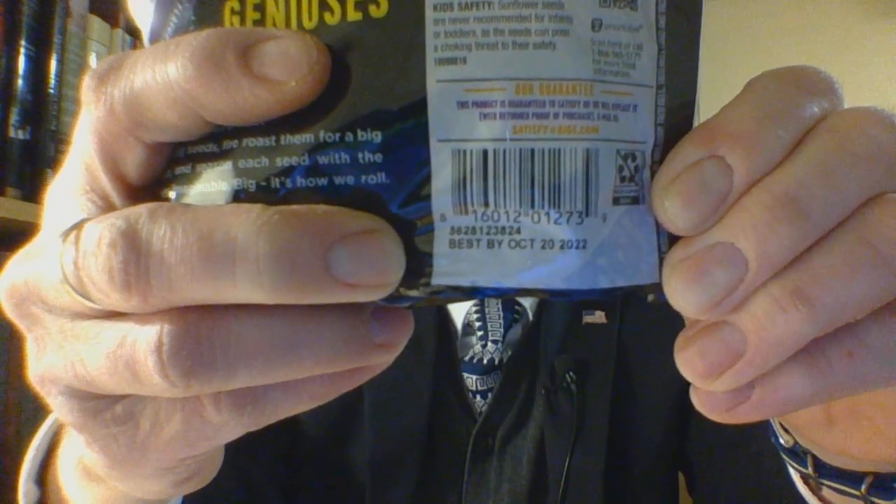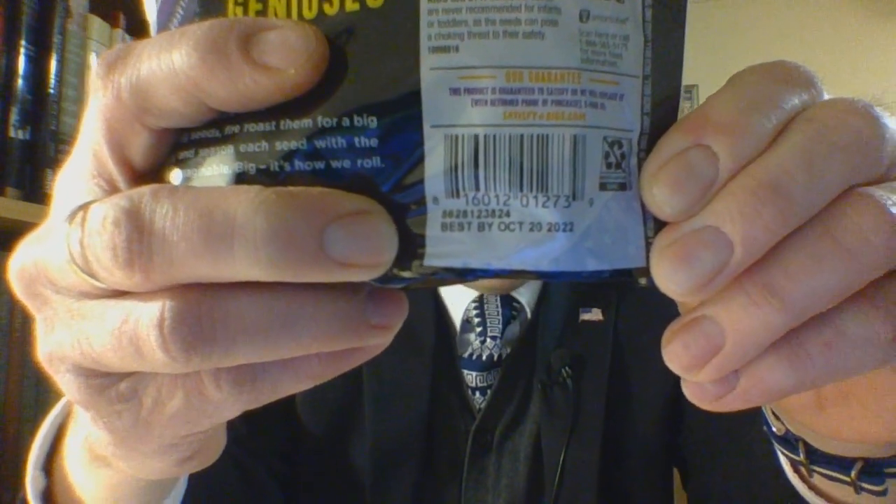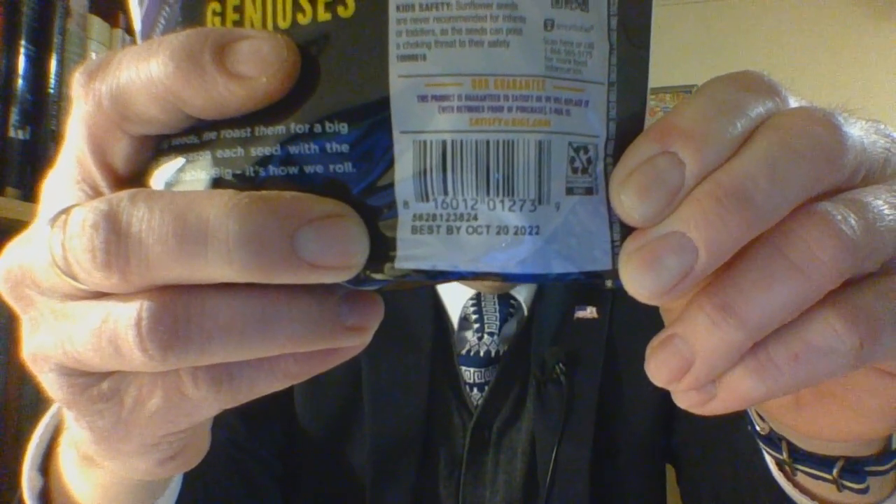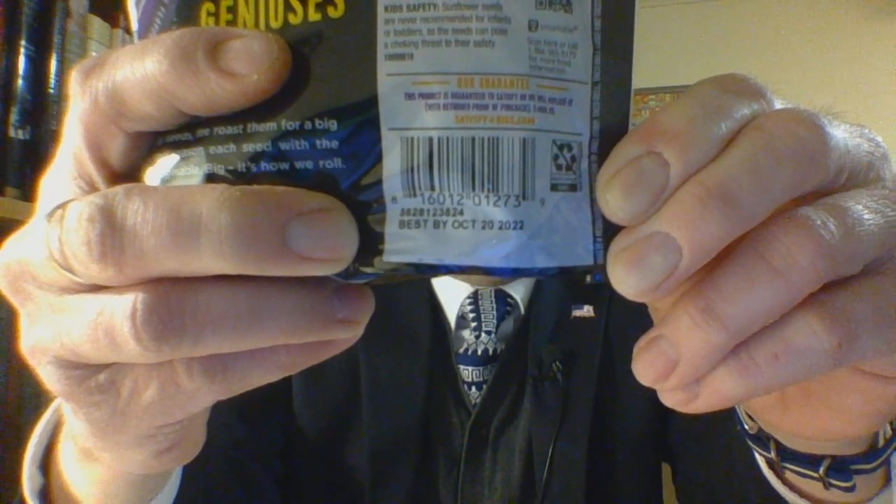All the way at the bottom, right underneath the barcode, is the Best By date: October 20th, 2022. And with that, we shall open this, because I am interested. I am well-versed in Taco Bell, so I will know how close they are to what they are claiming.